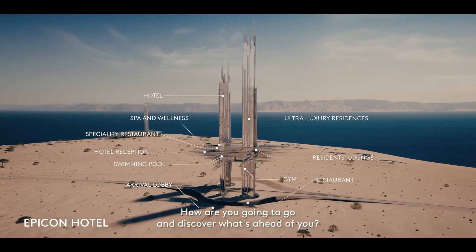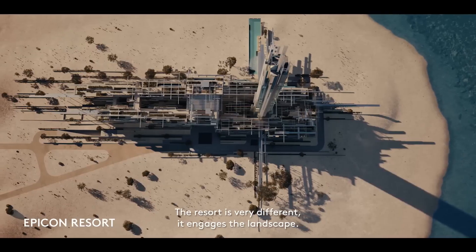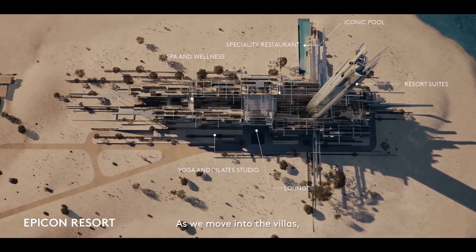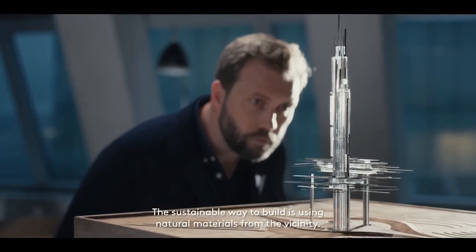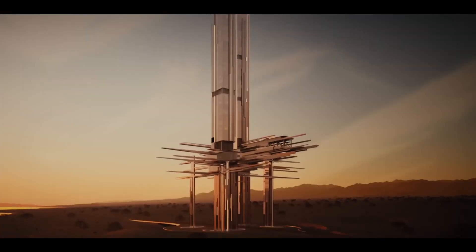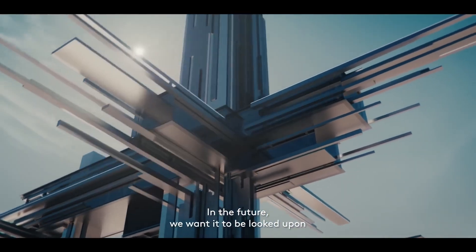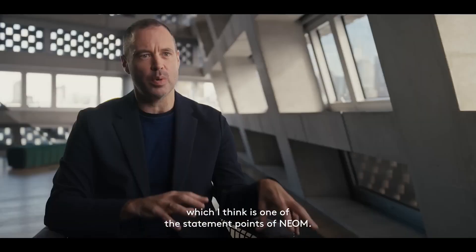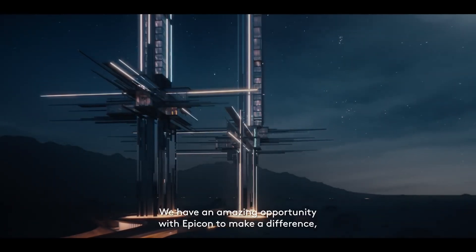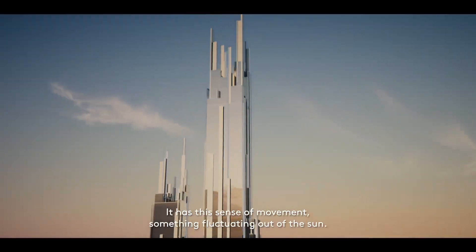The architects have seamlessly blended elegance with functionality. And Epicon Towers isn't just a place to live — it's a community. Imagine having everything you need right at your doorstep, from fitness centers to co-working spaces. And here's the real kicker: the views. Whether you're a sunrise enthusiast or a sunset lover, every apartment offers a breathtaking panorama of the city. Prime real estate at the heart of the city — you're not just getting a home, you're getting an address that turns heads.